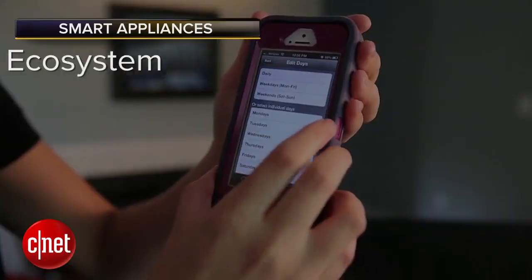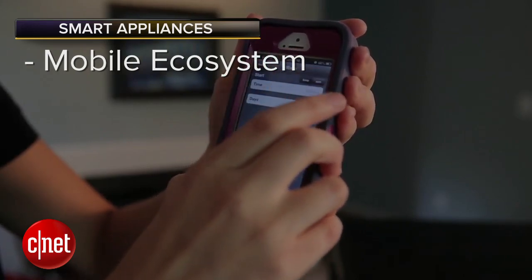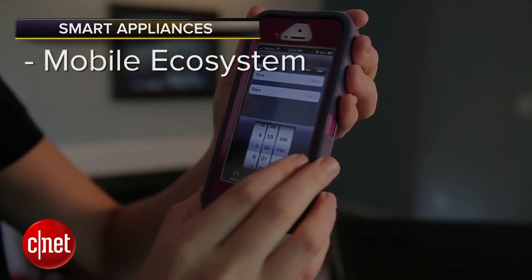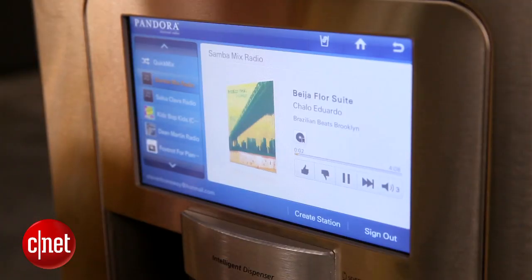To my mind, we're seeing three big changes around the landscape of smart appliances compared to ten years ago when they first began to emerge. The first is the mobile ecosystem.